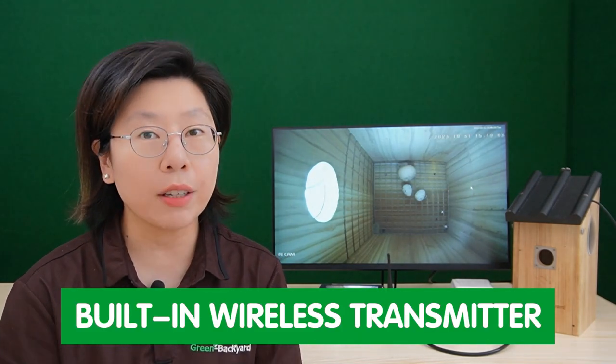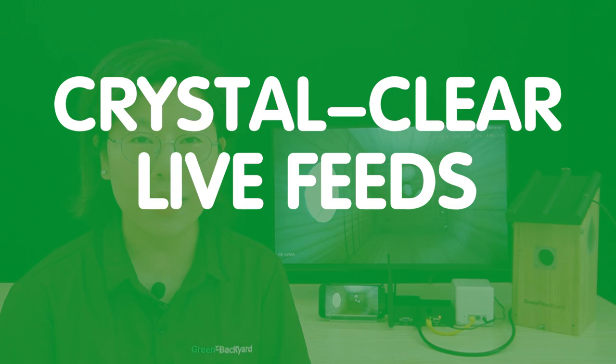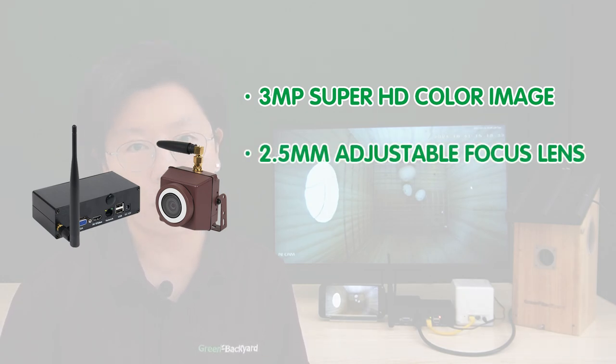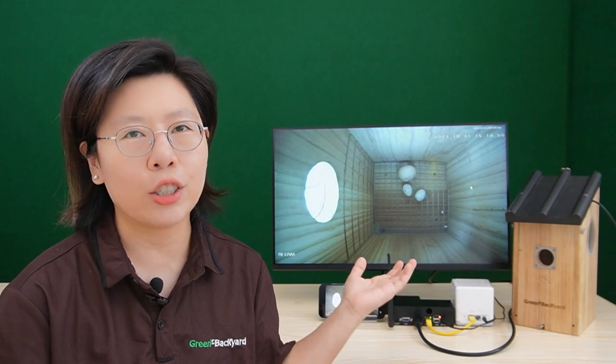The digital wireless transmitter is built into the camera, so it eliminates the need to run a cable across the backyard, giving you great flexibility to place the bird box camera. Coupled with the HD digital wireless receiver, you can watch crystal clear live feed on the television. The IP bird box camera is protected in an IP66 rated casing and can be placed outside the bird box too. It can deliver a 3MP Super HD color image, and a 2.5mm adjustable focus lens is equipped to produce an ultra-wide field of view of about 120 degrees. 24x7 continuous bird observation is guaranteed with great night vision.